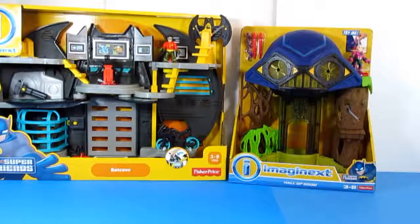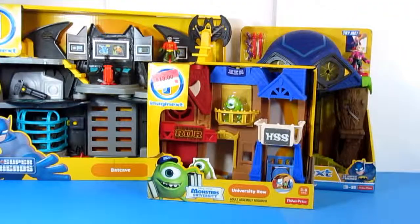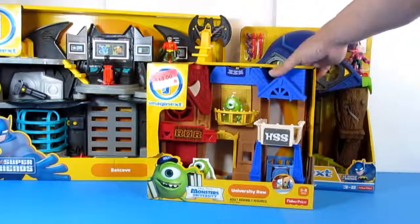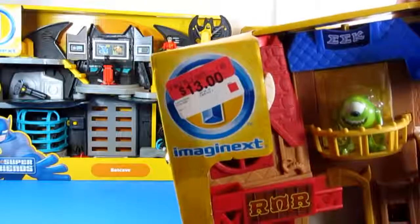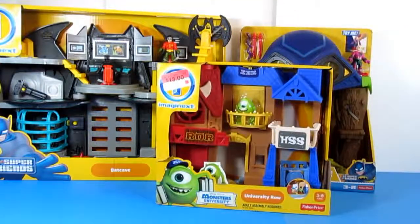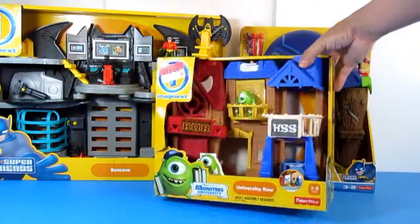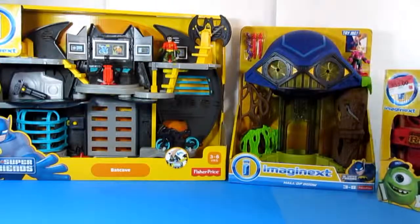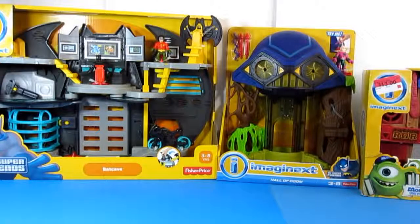Next we have the Monsters University playset, which I also got from Walmart. It's on clearance for $13, but Walmart is adding an additional 50% off on top of the clearance price, so I only paid $7 for this one. Not bad — it's a playset and it's really cheap.